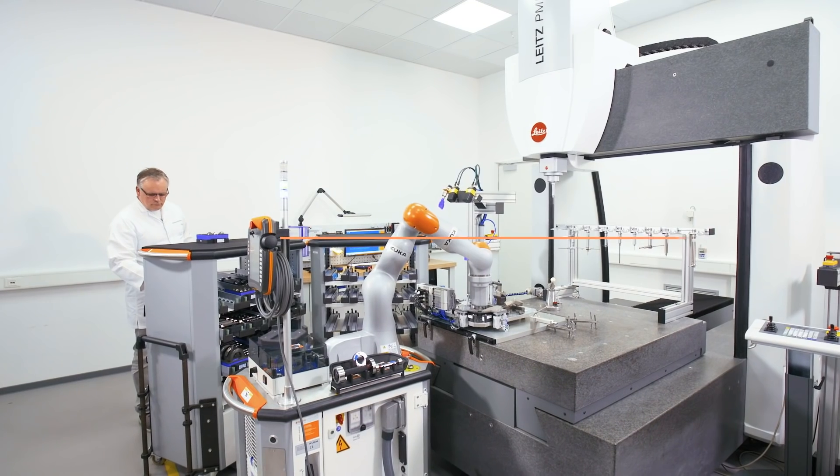Perchmann Calibration is a thoroughly accredited calibration service provider. We check whether our customer's measuring equipment measures what it is supposed to measure. The main industries we serve are automotive, mechanical and plant engineering, as well as aerospace.